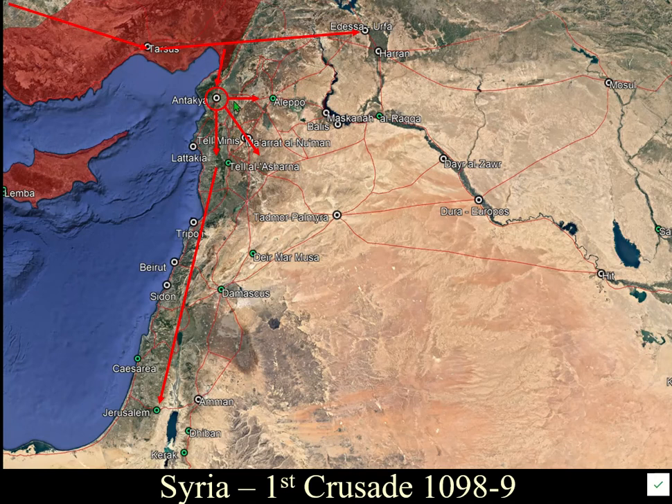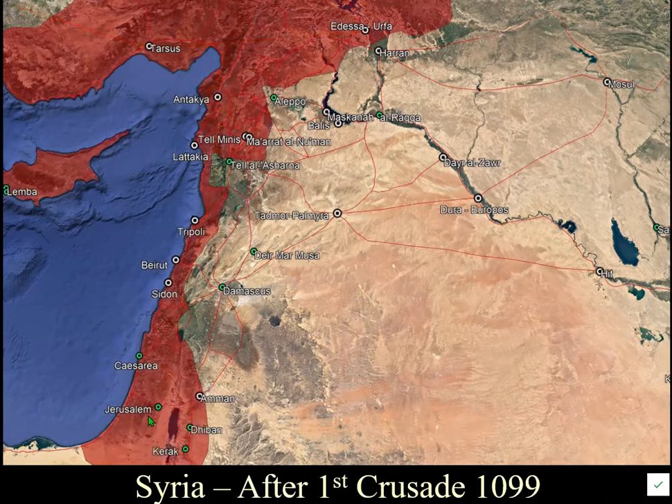The Crusaders took Antioch and Latakia, killed many people, and then a large group went straight down to Jerusalem, taking it in 1099 — massacring the Jews and many local Christians. The result was the establishment of the County of Edessa, the Principality of Antioch, the County of Tripoli, and the Kingdom of Jerusalem.